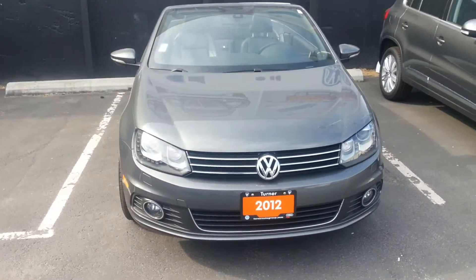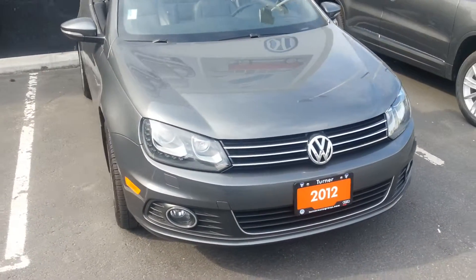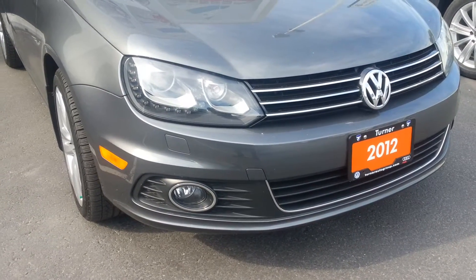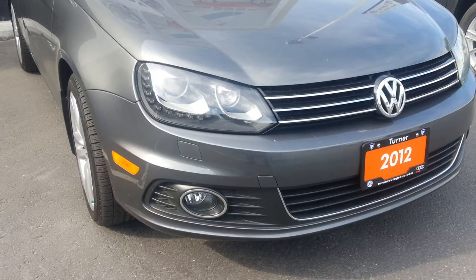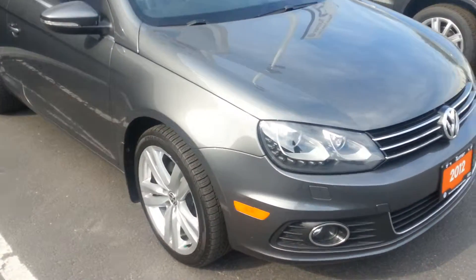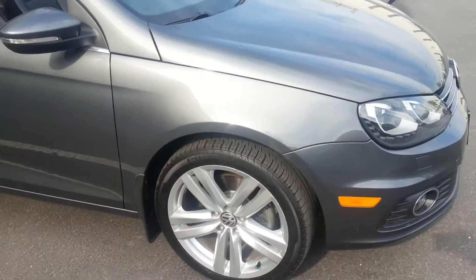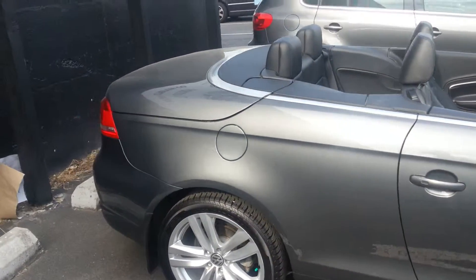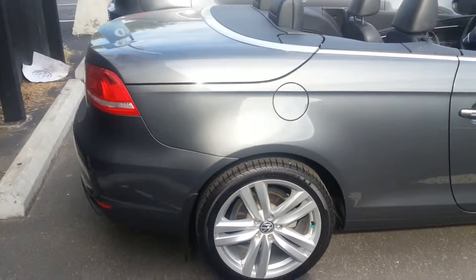This is the Highline with the optional sport package, which gives you these beautiful bi-xenon headlights with LED daytime running lights. They are adaptive, so they will pivot around corners so you can see. Beautiful 18-inch alloy wheels, metallic gray in color, with optional mud flaps.